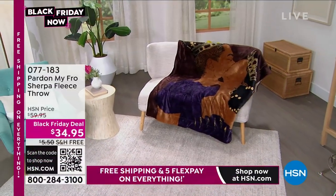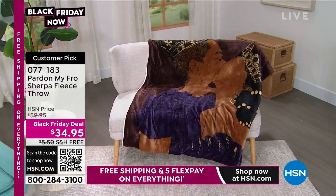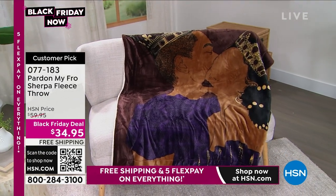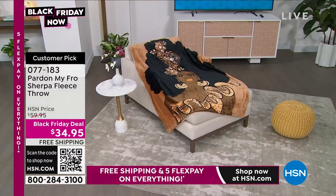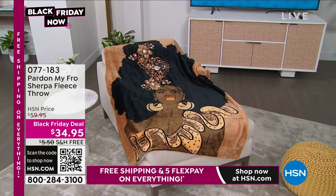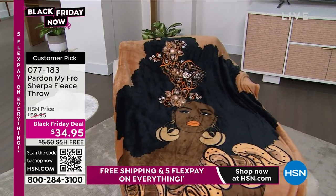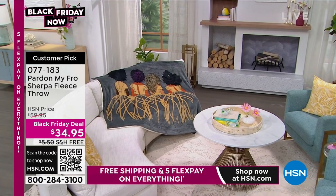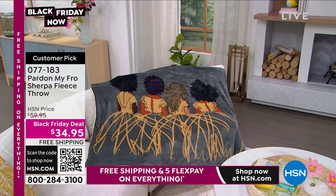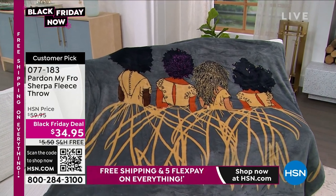We've got so much more. Coming up in this hour, we've got some beautiful throws for you. They're sherpa and fleece with beautiful artwork and designs — about six or seven different options you can choose from on hsn.com. The artwork is beautiful, the colors are fantastic. They're 50 by 60 and have already been very popular. You can have those at a Black Friday deal of less than $35. The most popular option is called the Royal.